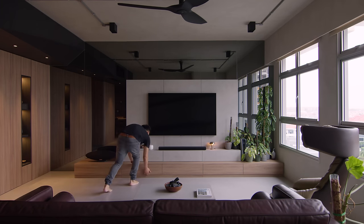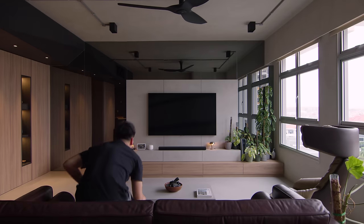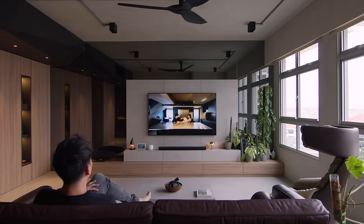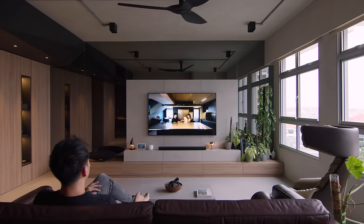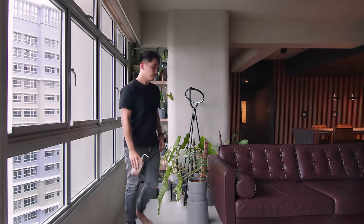The TV console and the coffee table were designed to sit low, to give a perception of a higher ceiling. The plant shelves are essentially recessed into a concrete wall, with edges softened with a curve to allow it to visually continue all the way to the living area.